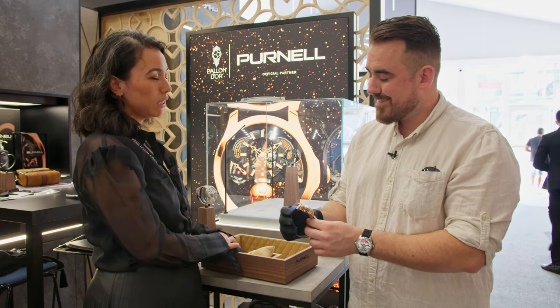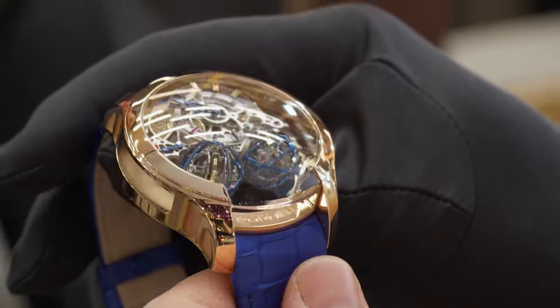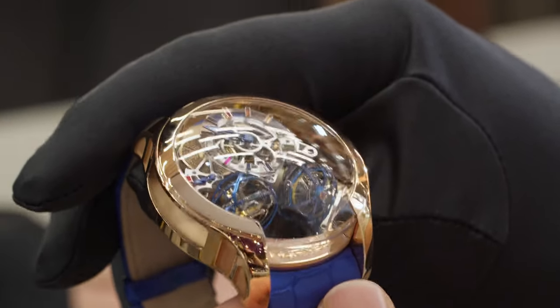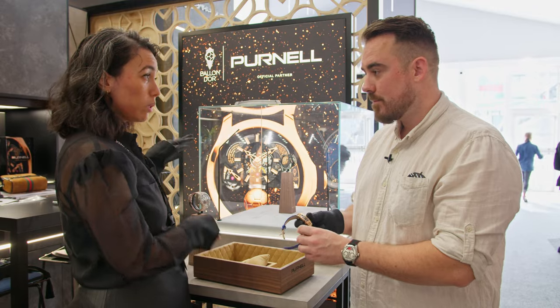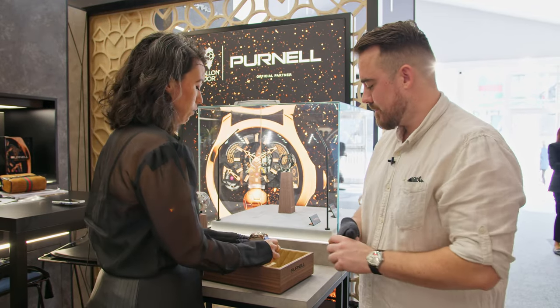For somebody who would like to purchase this watch, starting price for the Escape 2 model with two triple axis tourbillons is 400,000 Swiss francs. We'll also show you one with a single tourbillon, which starts at 325,000 Swiss francs — a very nice watch with a very minimalistic design at first glance.